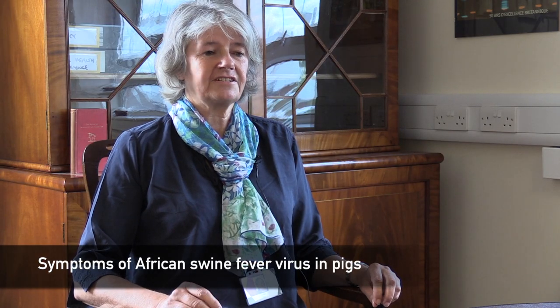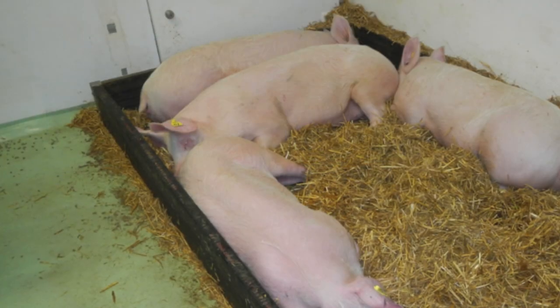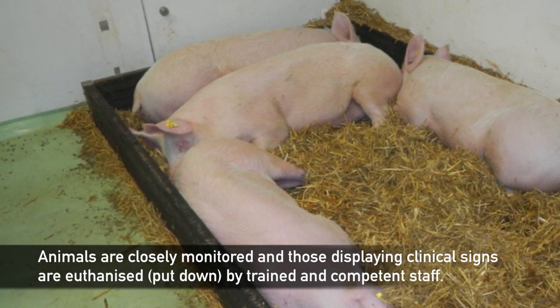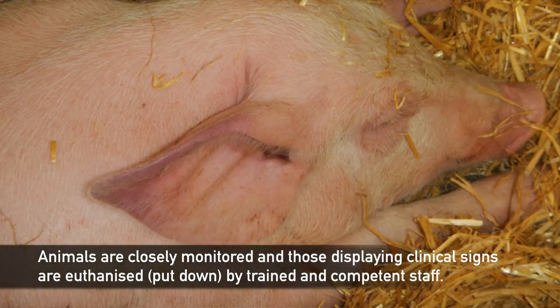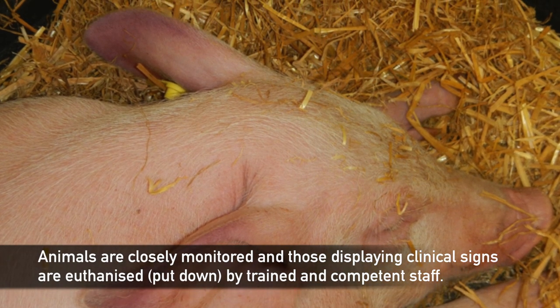Most isolates of the virus cause acute haemorrhagic fever. The clinical signs are at first quite non-specific: there's a high fever, loss of appetite, and lethargy. At later stages some signs of haemorrhage might be observed, for example around the tips of the ears or on the stomach, and you might observe diarrhea including bloody diarrhea. Eventually death occurs within around 10 to 15 days.